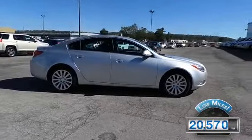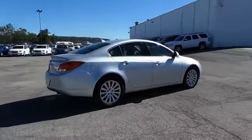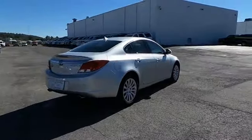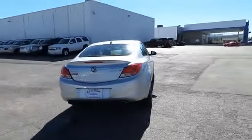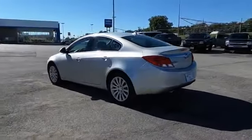With fewer than 25,000 miles, this vehicle has a long road ahead. The features include auto dimming mirrors, power mirrors, traction control, stability control, daytime running lights, anti-lock brakes, and privacy glass.